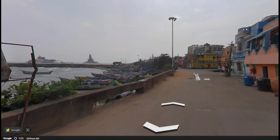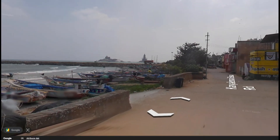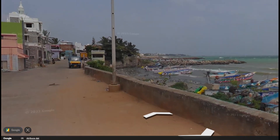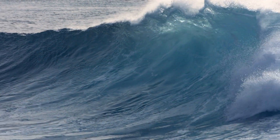What is worrying, however, is that apart from a few modifications, no major measures have been taken, such as the construction of breakwaters known from Japan and other elements of passive protection. Given the tectonic activity of Sumatra, the next wave is only a matter of time.